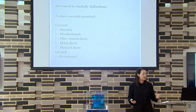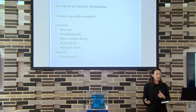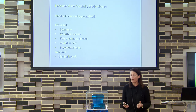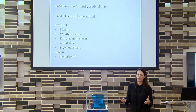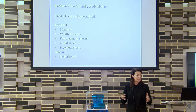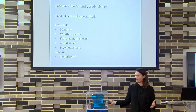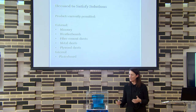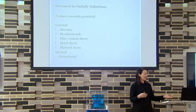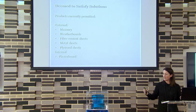Products listed as deemed to satisfy in the NCC include masonry, weatherboards, fibre cement sheets, metal sheets, plywood, and internally plasterboard. Volume 2 of the NCC — the 2019 draft — actually has all the masonry details put back in. It used to be there, got taken out into an Australian standard, and it's back in for next year with all the basic procedures detailed, so you don't have to look at a separate standard.